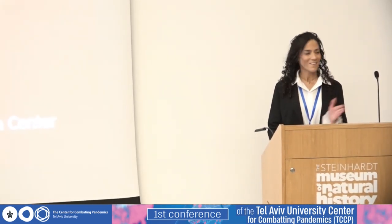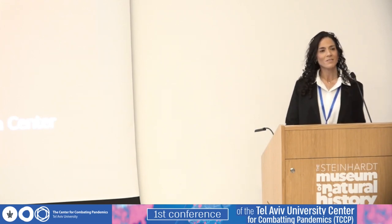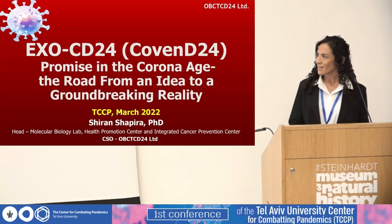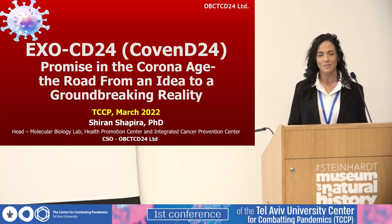First of all, I want to thank Professor Benar for the invitation and for the opportunity to present our data. In this presentation, I'm going to try to show some information we have gathered in the journey we have been doing over the past two years with an effort to develop a new technology that can hopefully help in the war against COVID-19.